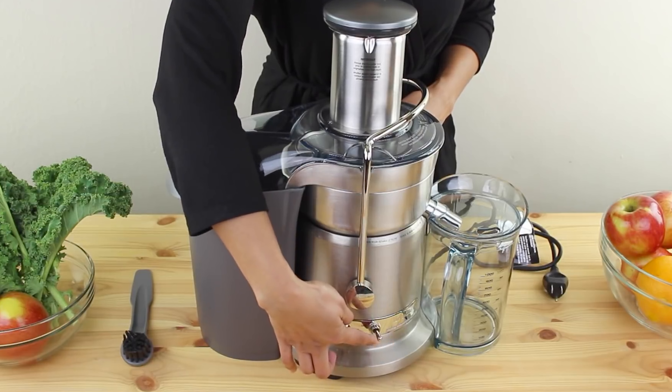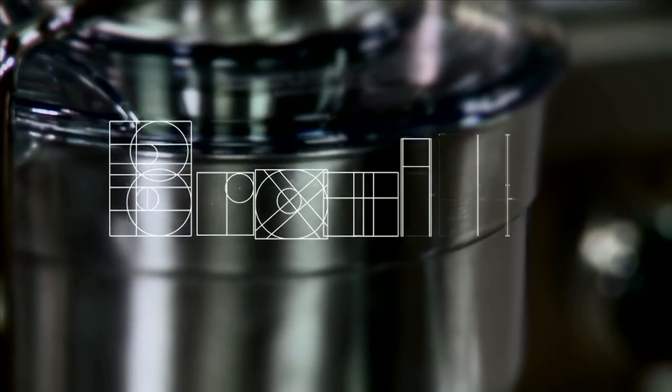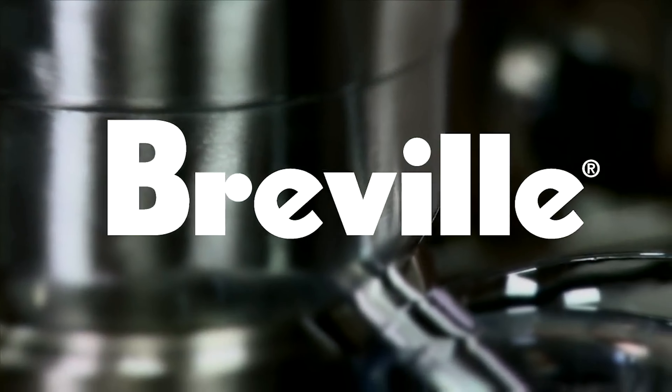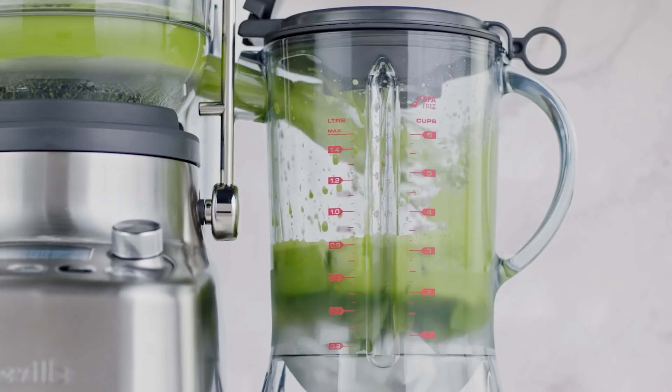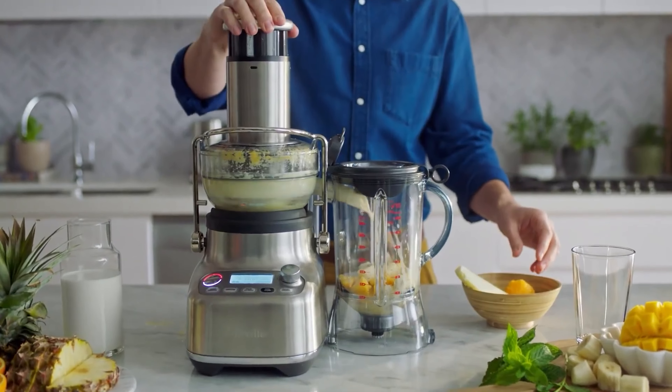Thanks for tuning in to our Juicer Comparison Video. We hope this guide helped you in making an informed decision about your next juicer. Now it's your turn to share — in the comments below, let us know which juicer you're leaning towards and what specific features or reasons influenced your choice.